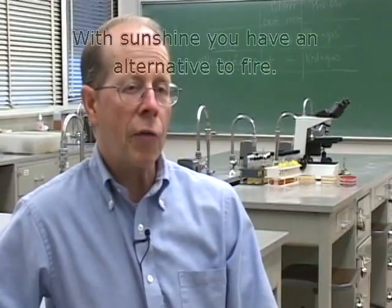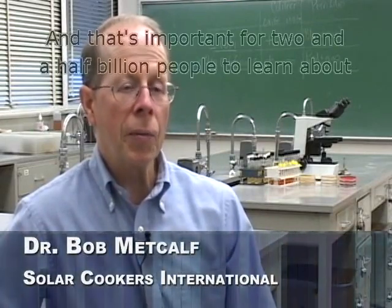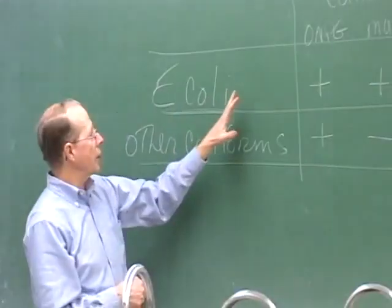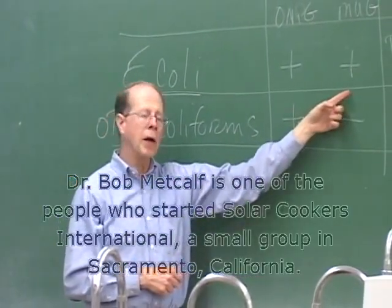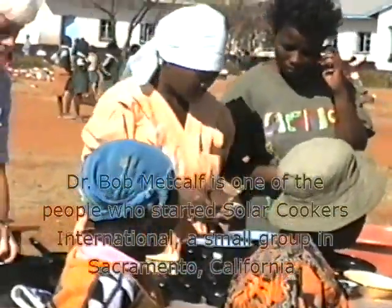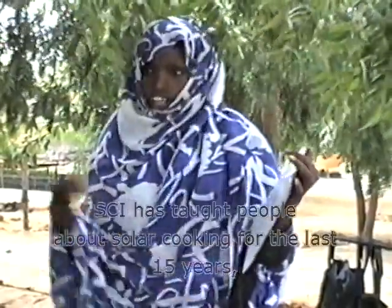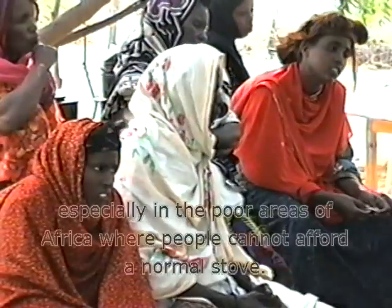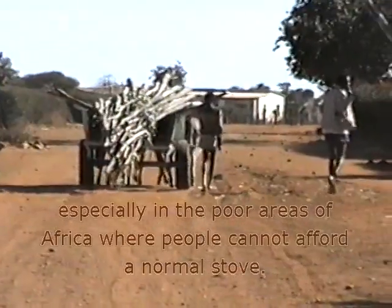With sunshine, you have an alternative to fire. And that's important for 2.5 billion people to learn about, because they're running out of traditional fuels. Dr. Bob Metcalf is one of the people who started Solar Cookers International, a small group in Sacramento, California. SCI has taught people about solar cooking for the last 15 years, especially in the poor areas of Africa where people cannot afford a normal stove.